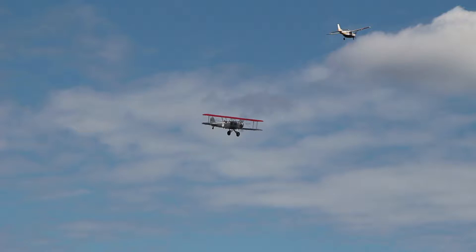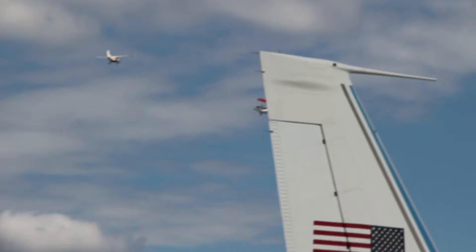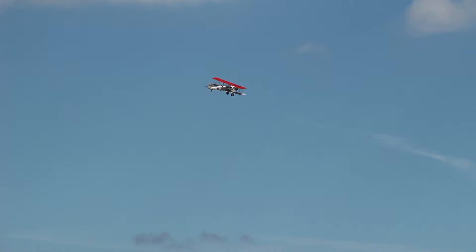Did you hear that? A little sound of nostalgia going all the way back to 1925. Overhead is the Boeing Model 40C, built when the United States Postal Service issued a call to replace its demilitarized aircraft.